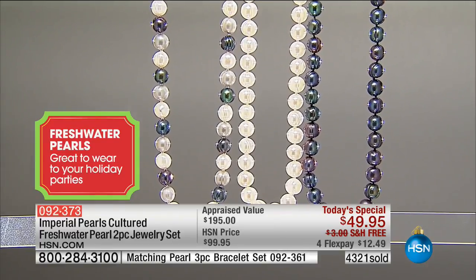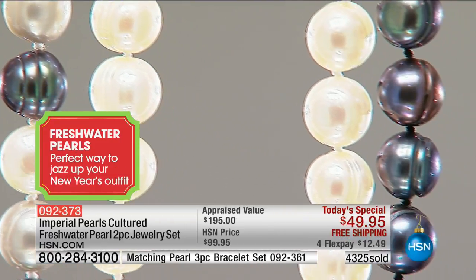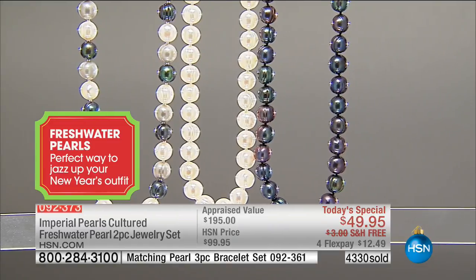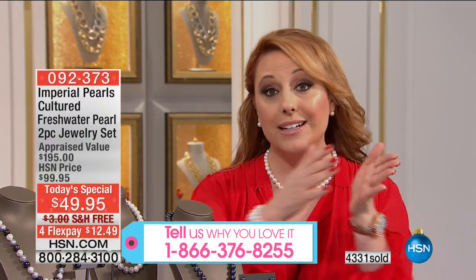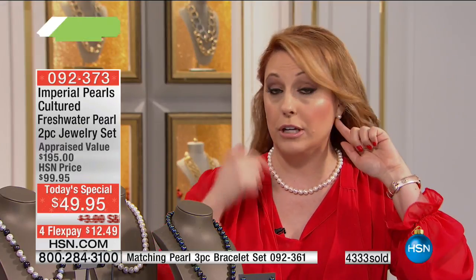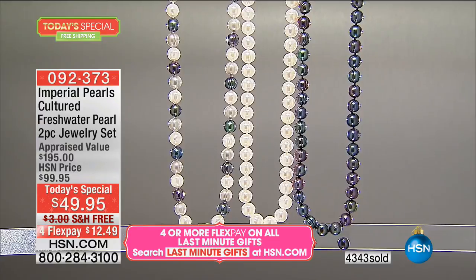We're here live and we'd love to hear from you — our toll-free testimonial line is 1-866-376-8255. Josh mentioned the appraisal value, so let me explain: we send our fine jewelry pieces to a legally approved, accredited appraisal house — not one, not two, but three of them — and we take the lowest of the three appraisals. This $49.95 necklace and earrings got appraised for $195. That's legally what it's worth. When you get it home, take a picture and call your insurance company — this is fine jewelry you can put on your homeowner's insurance.